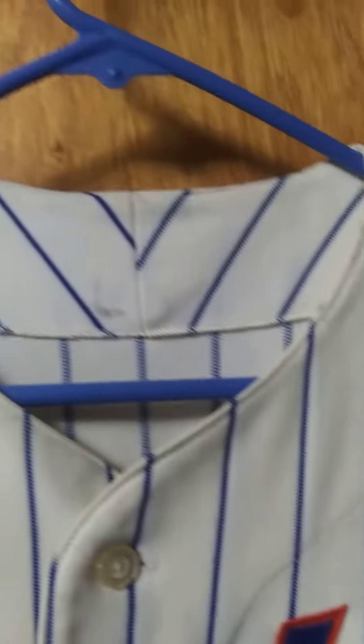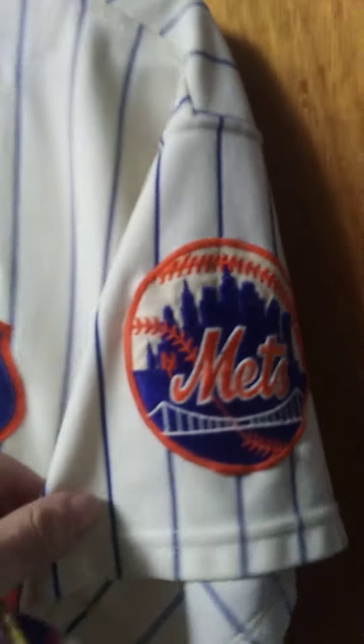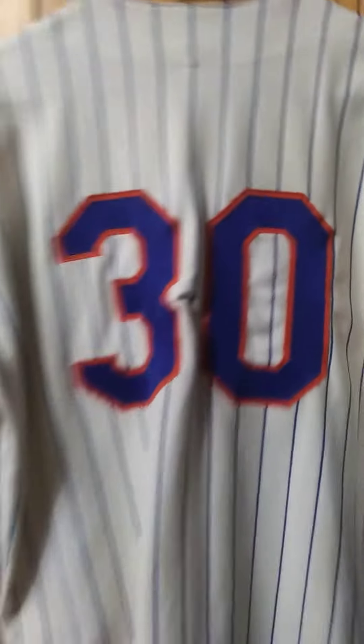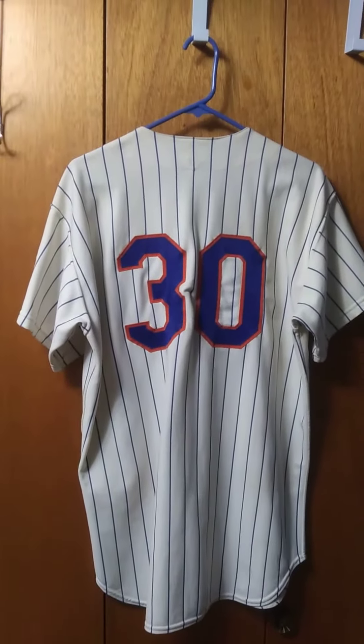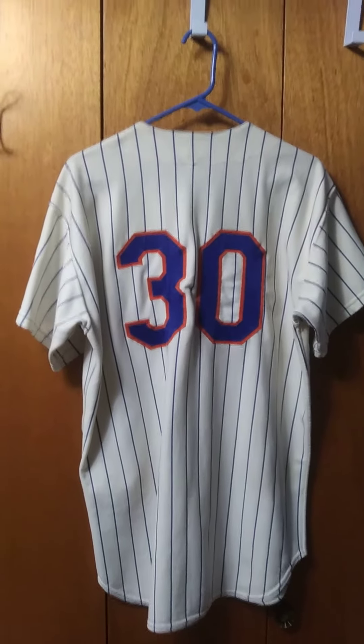Now, Nolan Ryan was actually traded — that's why his name's not there. He was traded before the start of the 1972 season. See, there's the Mets badge. So this was never actually used by Nolan Ryan, because he was traded. They never actually had a number 30 on the Mets in 1972. So number 30 was not used until 1973, and then it was issued for other people.